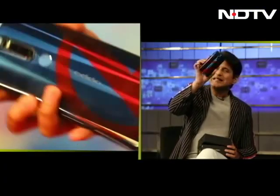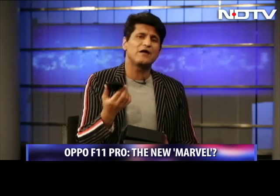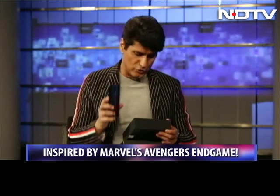This is easily a better-looking phone, especially the back. You put this phone down and everyone's going to ask you about it. And now that Avengers: Endgame is going to be maybe the biggest grossing movie ever, this could be an interesting phone for you to hold on to.